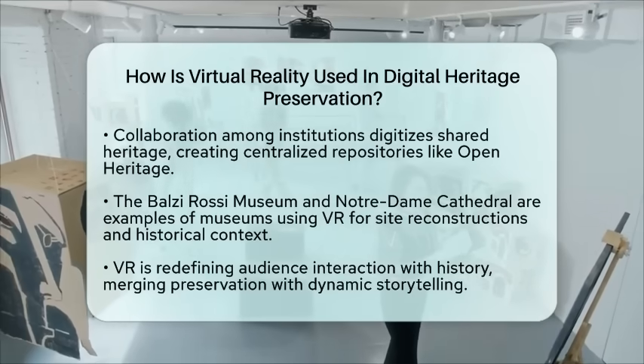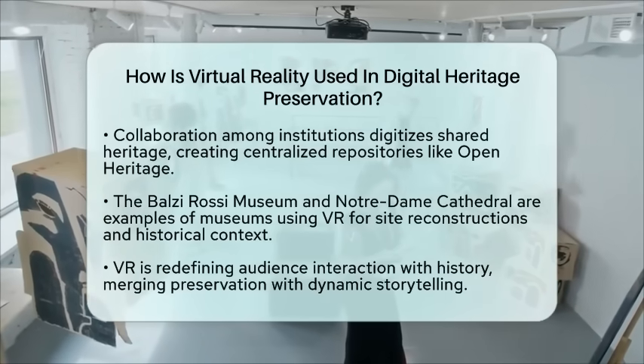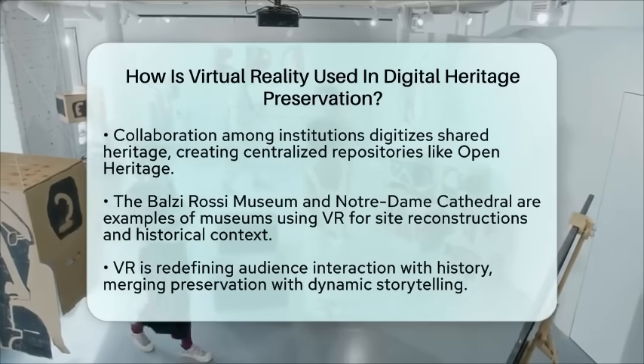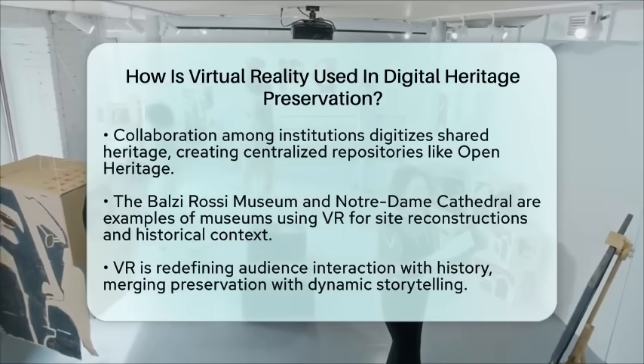By integrating virtual reality, museums are not just preserving cultural heritage — they are also redefining how audiences interact with history. This technology merges preservation with dynamic storytelling, making cultural experiences more inclusive and engaging than ever before.